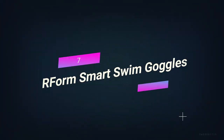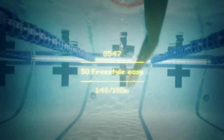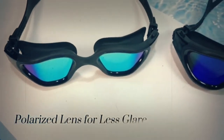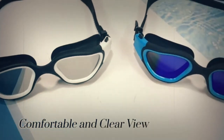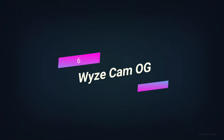Number 7. Form Smart Swim Goggles. The Smart Swim Goggles are a must-have for serious swimmers and casual swimmers who want to get better. The display on these one-of-a-kind goggles is see-through and can show things like your speed, how much time has passed, how many calories you've burned, and your heart rate in real time. When you swim with these goggles on, you'll be able to see how you're getting better and push yourself to reach new goals.